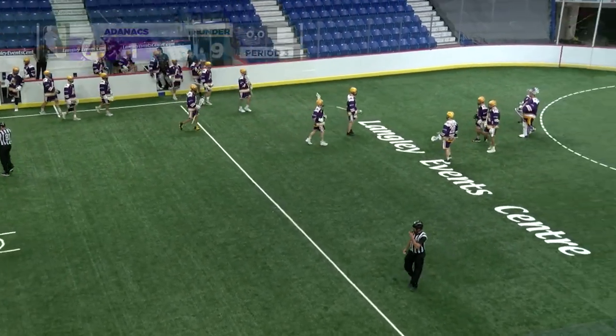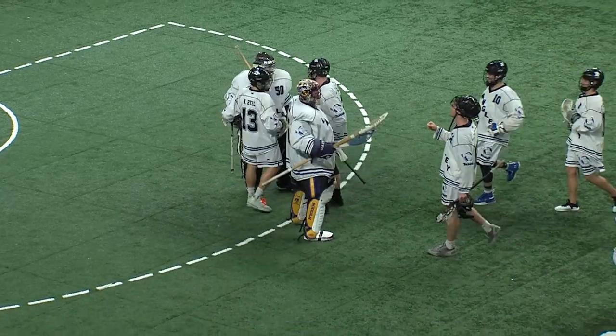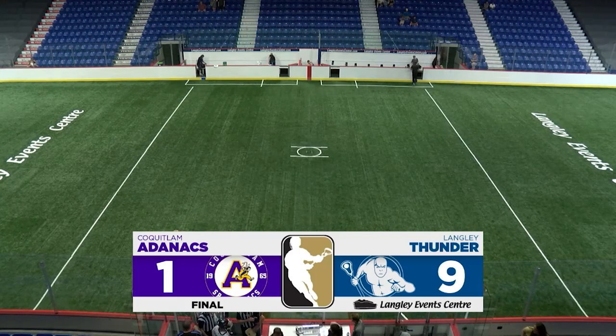9-1 your final. Final shots on goal: 45-43 Langley. Langley gets it done on their home floor to move to 9-6.